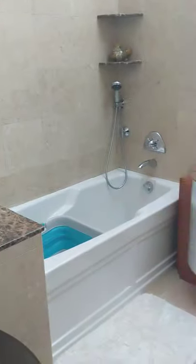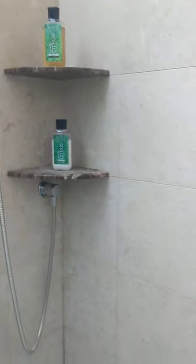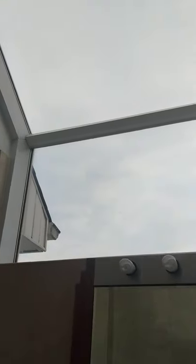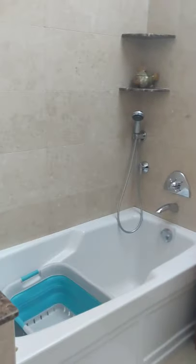You have a bathroom here with a soaking tub and a shower. What I like about this bathroom is this huge glass window on top, which is beautiful. And there's a closet here.